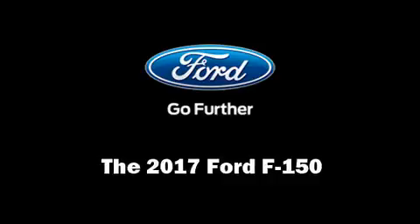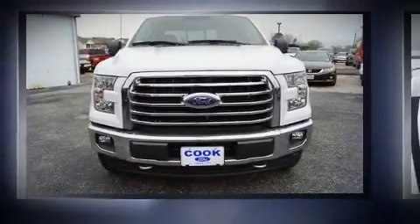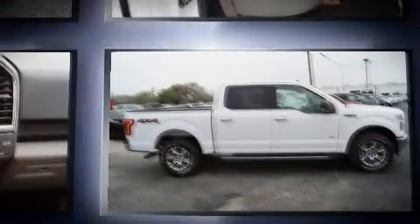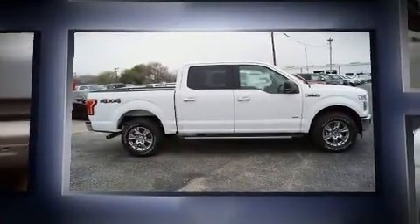You can expect a lot from the 2017 Ford F-150. It features four-wheel drive capabilities, a durable automatic transmission, and a refined six-cylinder engine.